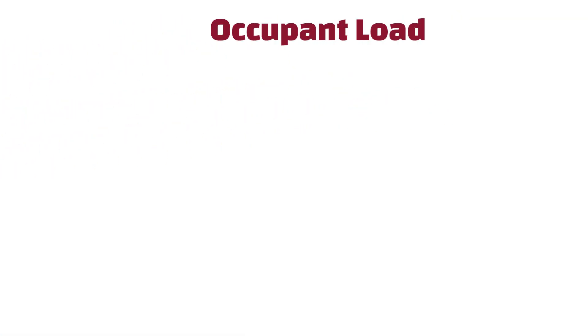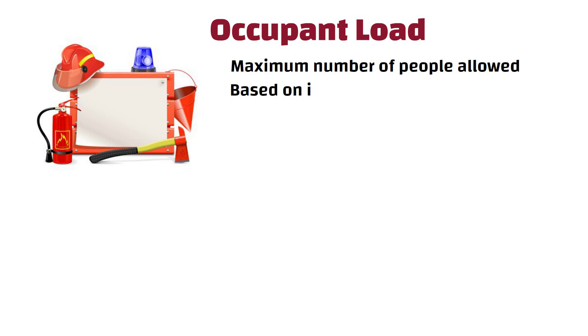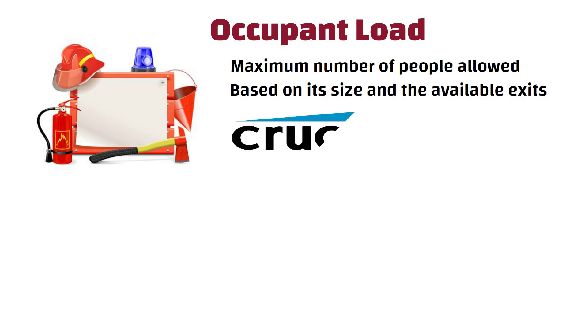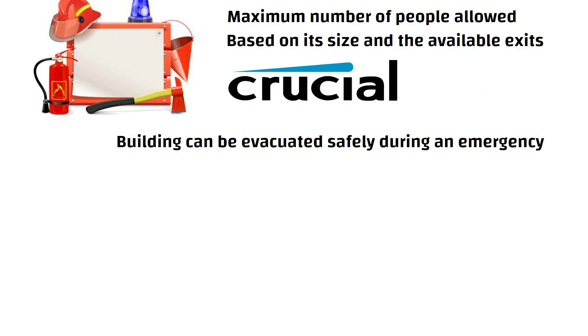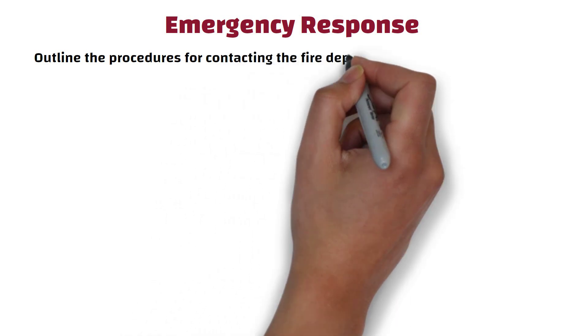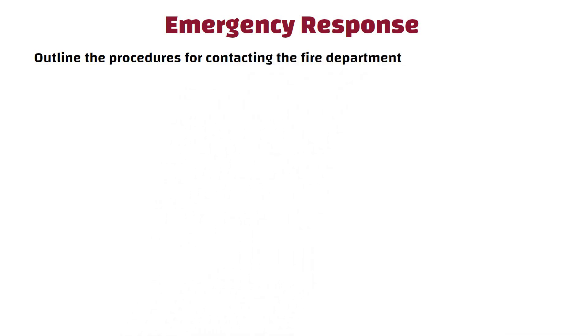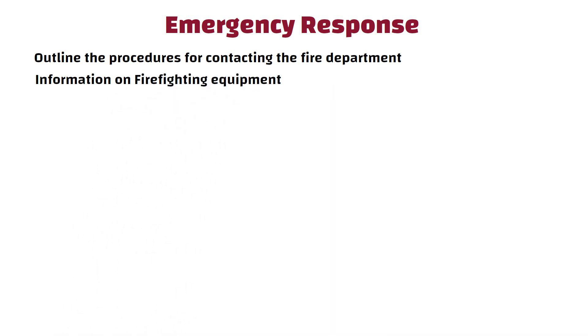Occupant Load: Fire NOCs may specify the maximum number of people allowed in a building at any given time, based on its size and the available exits. This is crucial for ensuring that the building can be evacuated safely during an emergency. The certificate may also outline procedures for contacting the fire department in case of an emergency and provide information on firefighting equipment available on the premises.